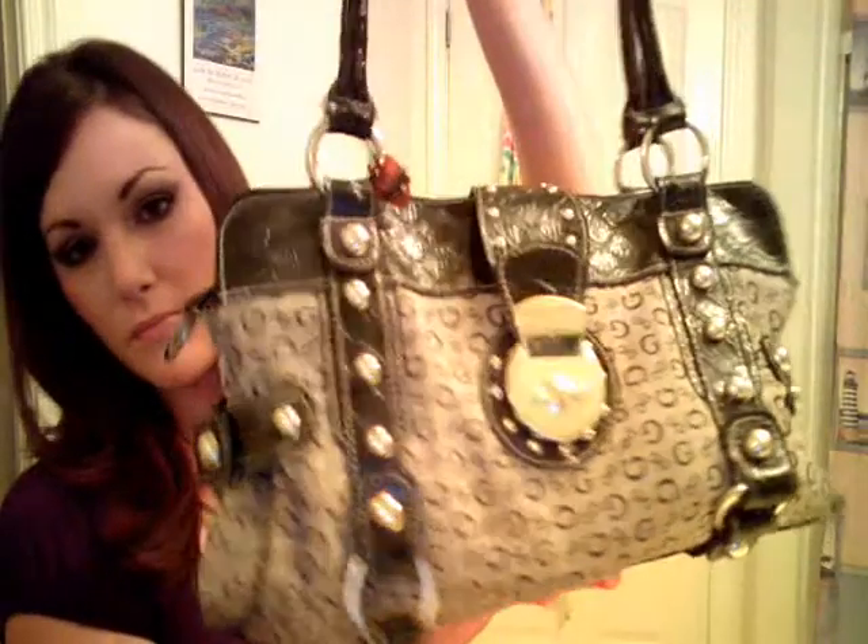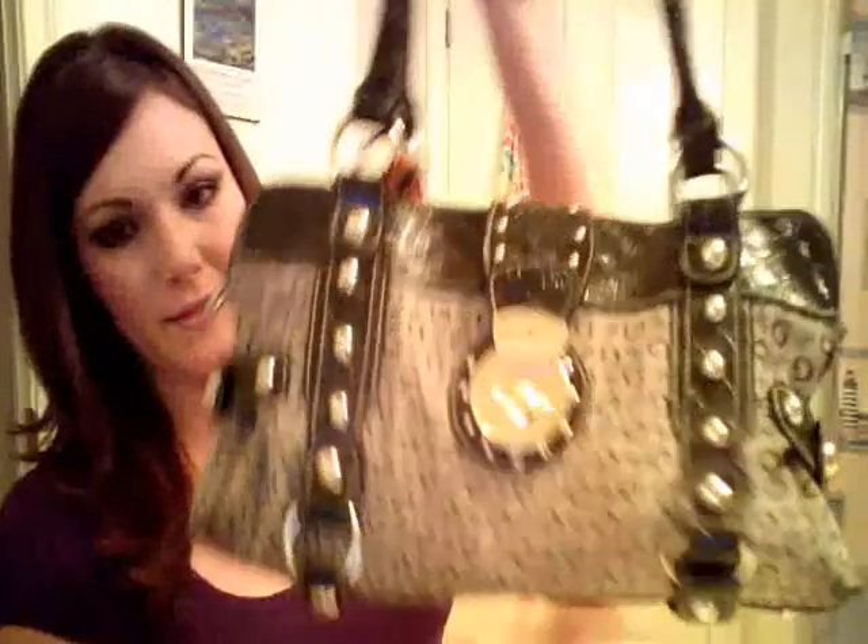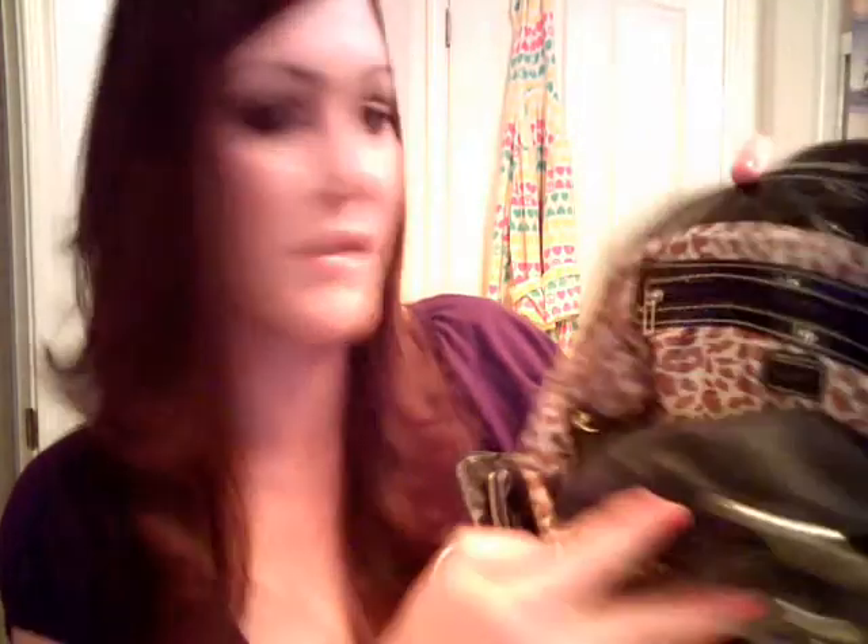It's a Guess purse and it's black and tan. It's got some really cute little studs, and this is Guess right here. Then this flips open and there's just one zipper right down the middle. I think the best part about this is the inside — it's cheetah print.